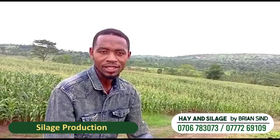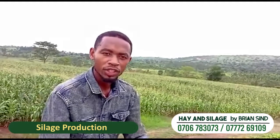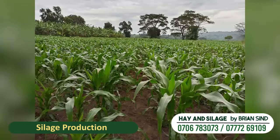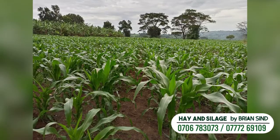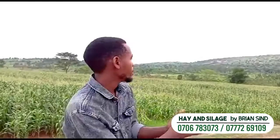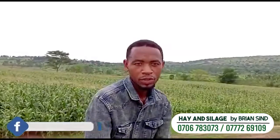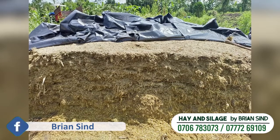Hello farmers. As I told you last time, we talked about good agronomic practices in a maize garden for silage production. Silage production is a process where you prepare your maize garden or your napier garden to produce quality feeds for animals. Silage is the end product of ensiled material that is well fermented.